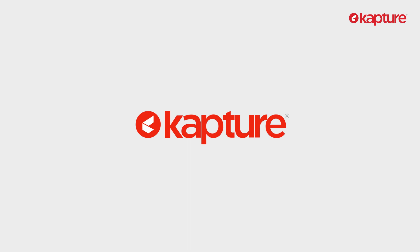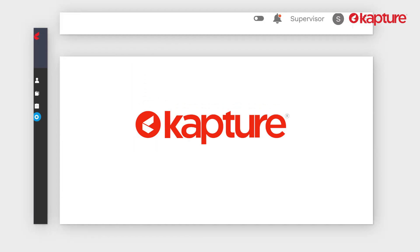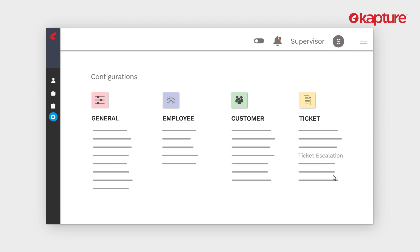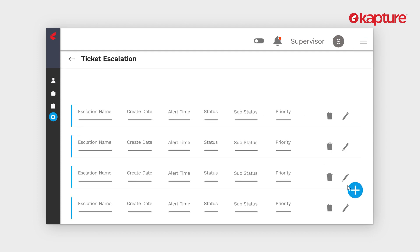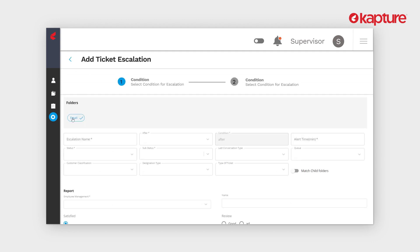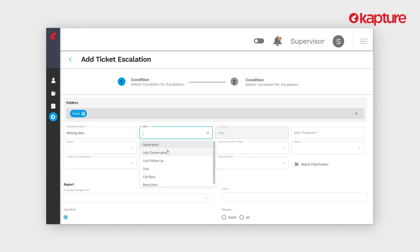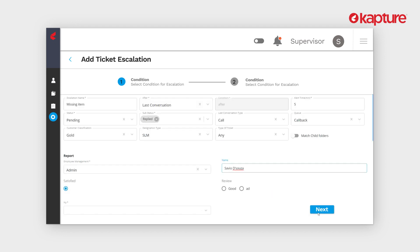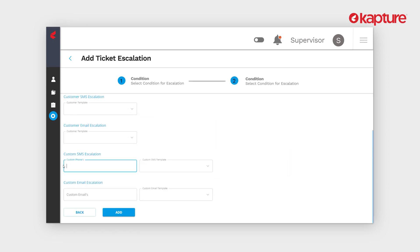Capture's ticketing UI is simple and easy to use. You can configure the ticket escalation workflows on your own. Simply click on the ticket escalation option from the settings, click on add new ticket escalation conditions, and set all the required conditions from the incoming unresolved ticket to be escalated. Then set the actions that happen after the conditions are met.